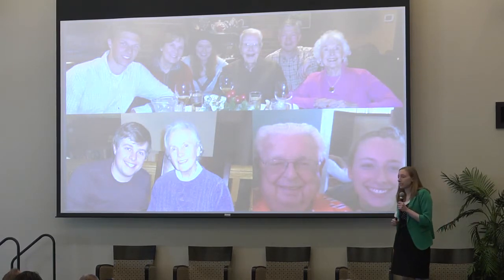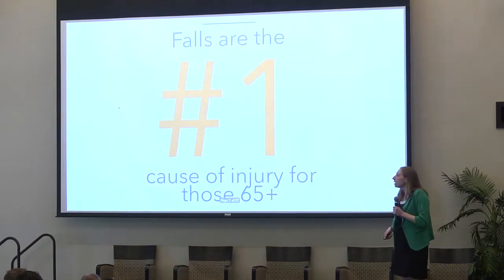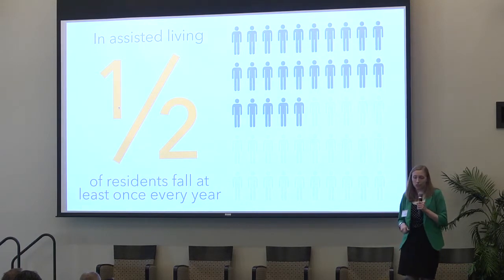At Northwestern University's Design for America Summer Studio Program, we researched this topic for six weeks and saw how big of an issue it really is. Falls are the number one cause of injury for adults 65 and older. At senior living communities — places designed to keep older adults safe — half of their residents fall each year.